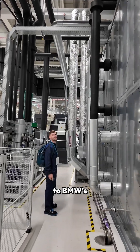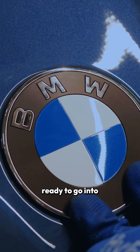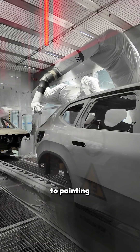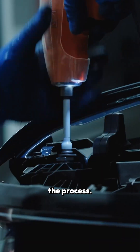During a recent visit to BMW's new plant in Debrison, I saw some of these motors ready to go into the BMW iX3. The plant was full of incredibly efficient robots doing everything from metal forming to painting, with skilled BMW associates working alongside them throughout the process.